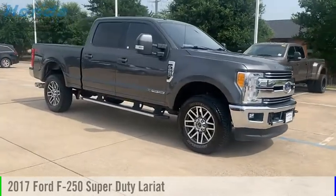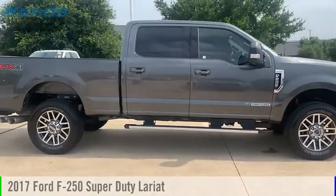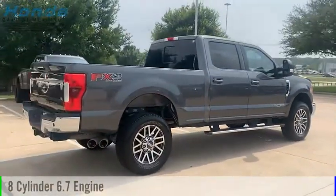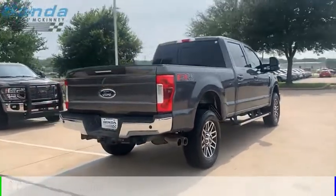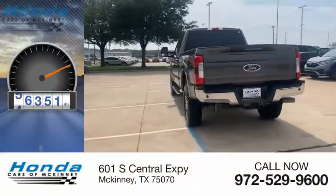Stop by and take a look at the 2017 F-250 Super Duty. This vehicle is powered by a 4-wheel drive, 8-cylinder, 6.7-liter engine and comes with an automatic transmission. This vehicle has less than 90,000 miles.